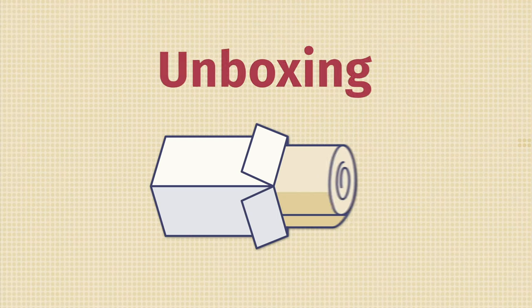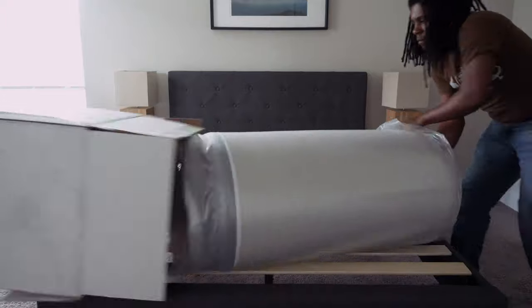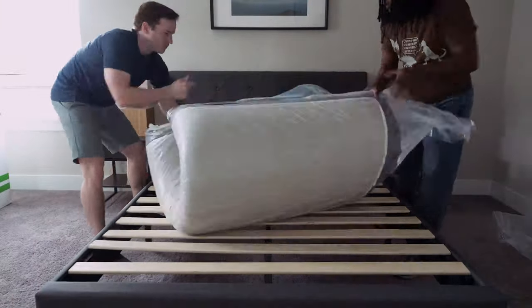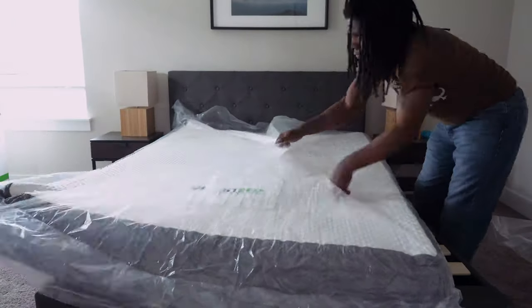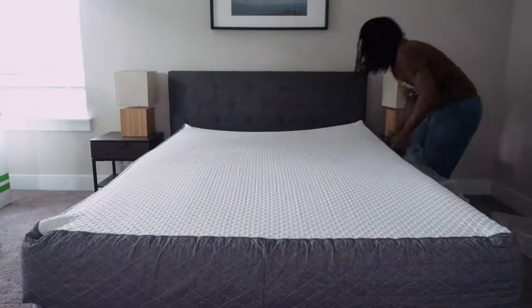The GhostBed and Purple are both online mattresses that will come to your house in either a cardboard box or a plastic bag. Speaking specifically about unboxing the GhostBed: first, ask a friend for help bringing it inside as it can be quite heavy. Bring the box into your bedroom, open the top, and take out your rolled-up mattress. Place it on your frame or foundation, then slowly and carefully cut through the layers of plastic so you don't damage your new mattress. Clear away all the plastic and packing materials, and give it about 24 hours to off-gas and expand, and you're good to go.